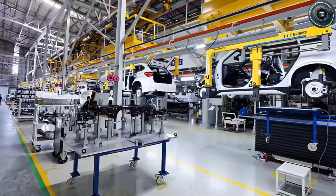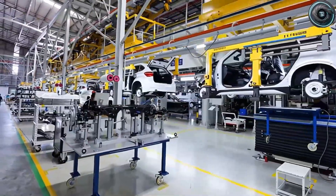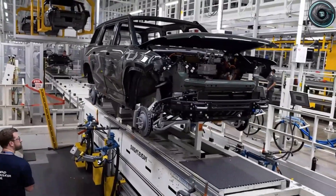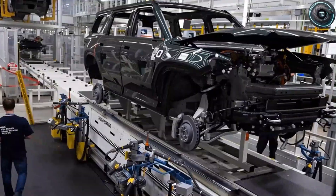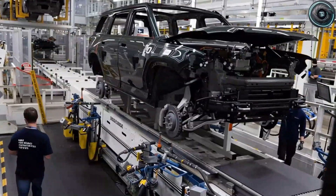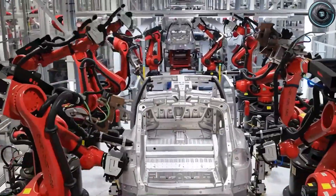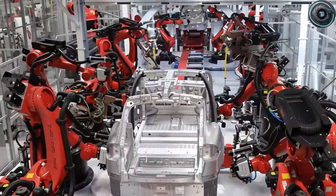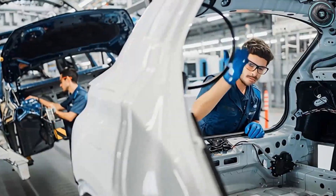Here's the cinematic part: inside Gigafactory Texas, engineers work in dry rooms that smell faintly of ozone. They don't talk about headlines or stock charts — they talk about current density, electrode porosity, and how a milled aluminum foil behaves when you press it into a cell at a specific pressure and temperature. In a quiet lab, small bundles of cells charge and discharge cycle after cycle until the team is satisfied that the chemistry will behave predictably under real-world stress.